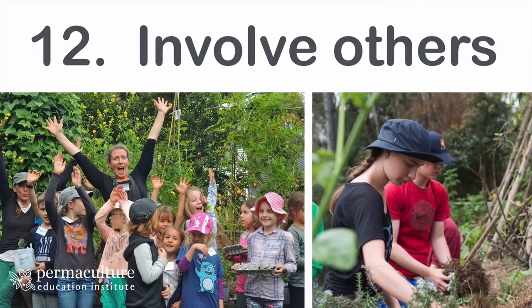My final point is about involving others. Gardening by yourself is a really peaceful and meditative thing to do, a lovely relaxing activity, but it's also so much fun to involve other people — whether it be kids, or inviting people to come on working bees in your garden, organizing a perma-blitz day, inviting friends over for a great big gardening session.